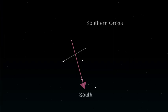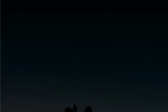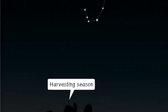Constellations are used as guides by travelers and sailors to find the north or the south. Muslims also use the Orion constellation to determine the direction of the Qiblat. In the past, constellations helped people identify the seasons of the year. Farmers use the Big Dipper to determine the planting season and Scorpius for the harvesting season.